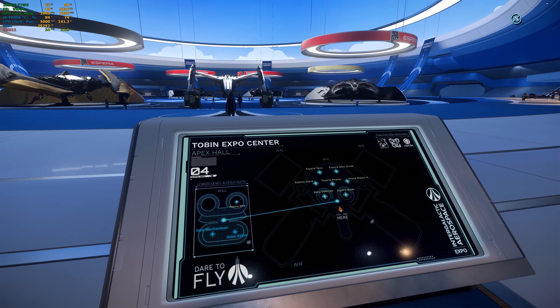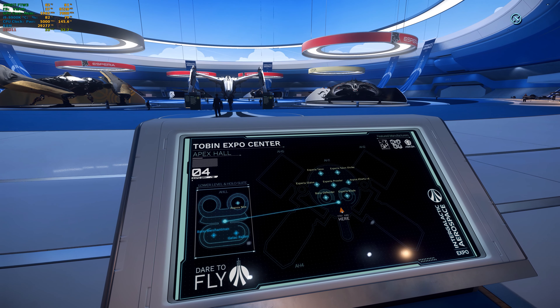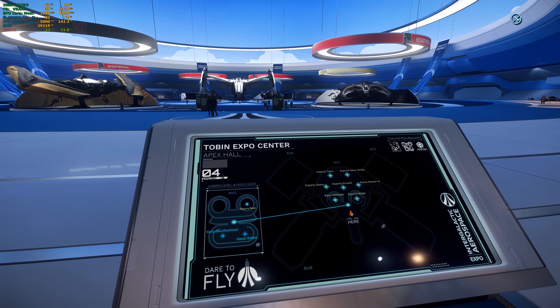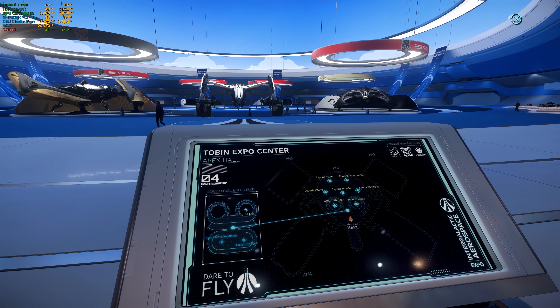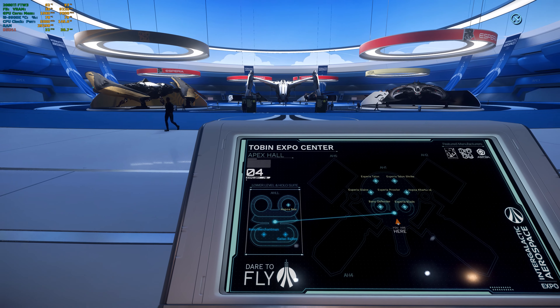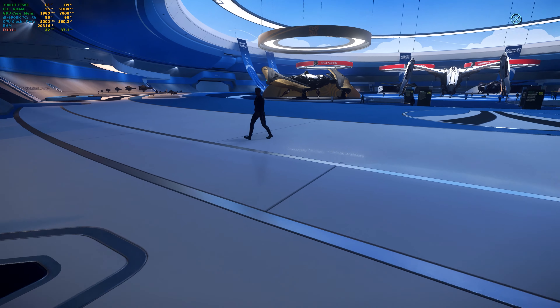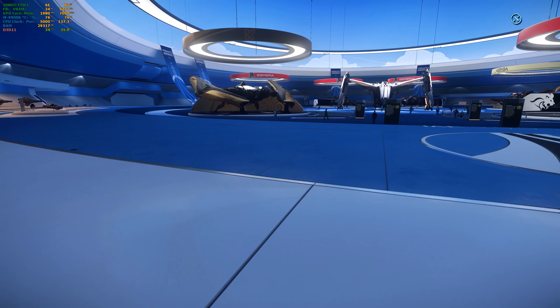We have the Banu Defender, we have the Esperia Blade, we have the Esperia Glaive, the Prowler, the Khartu-al, the Talon, and the Talon Shrike. And they are all at the same place, so let's go. Because the day is about to change.